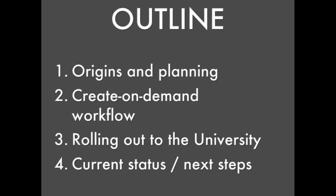Here's my outline for this afternoon. I'm going to talk first about the origins of the ORCID project at HKBU and what the planning involved. I'll then explain in detail the create-on-demand workflow and why we chose this method, rejecting the alternative create-on-behalf or batch creation approach. Then I'll talk about the rollout, how we promoted ORCID to our faculty and the support we offer. Finally, I'll talk about the current status of our ORCID rollout and our plans for moving forward.